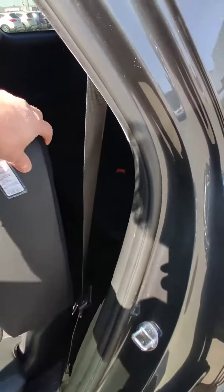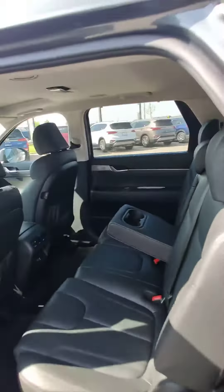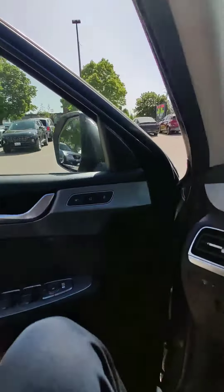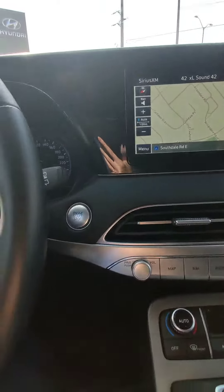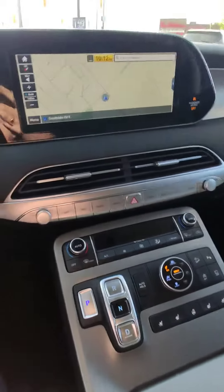To get to the third row you just press one button and the seat goes forward and back. Up front you have a power seat with memory for the driver's seat, and you start the engine with just one press of the button.